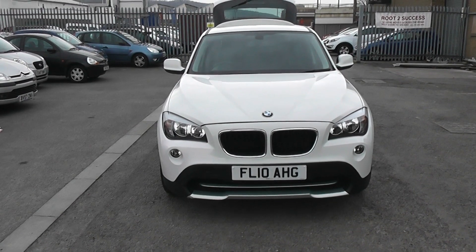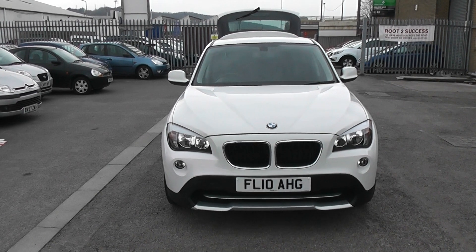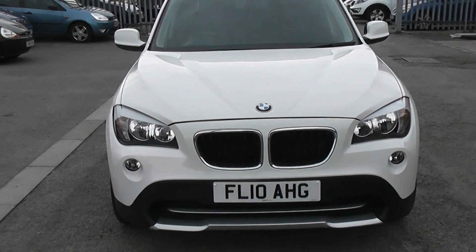Welcome to Wessett Garages Cardiff. Here we have a BMW X1. This car is in white, registered on a private plate. It also features front fog lights and the bodywork is in excellent condition all around the car.